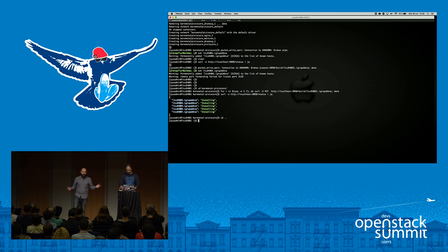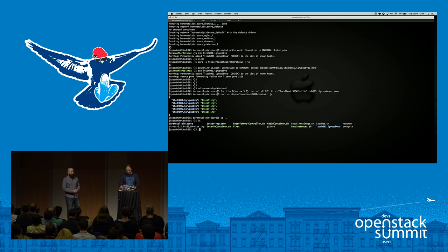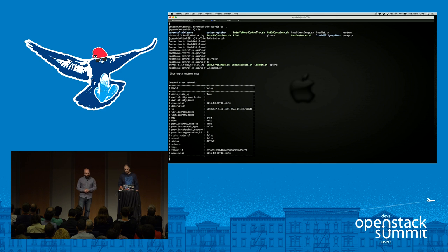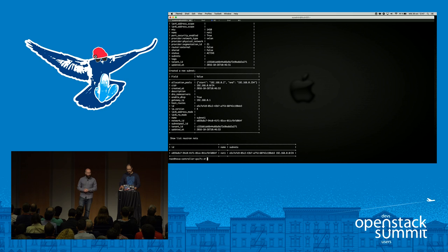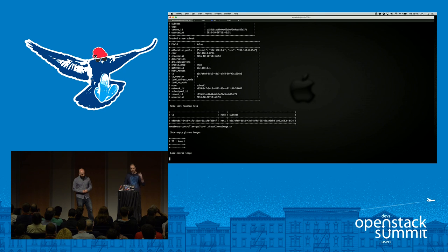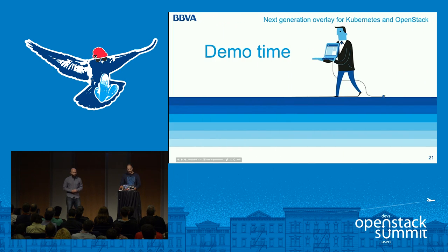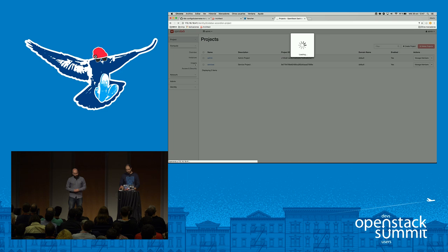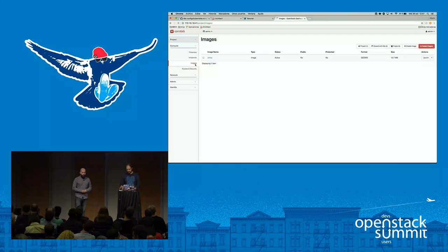We are uploading the Cirros image from the CLI. We're now able to go to Horizon to review the image. After that, as you know, we will be able to launch a new instance.